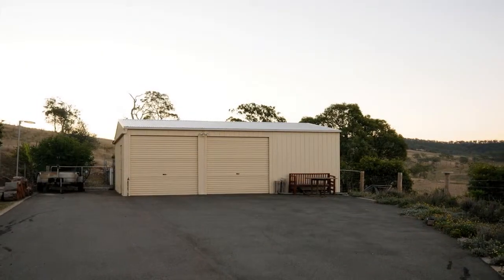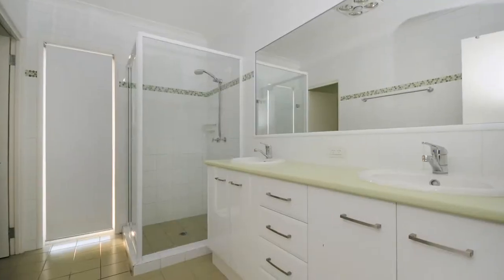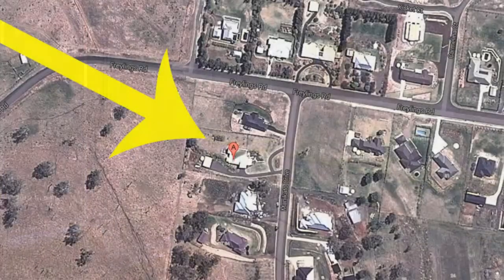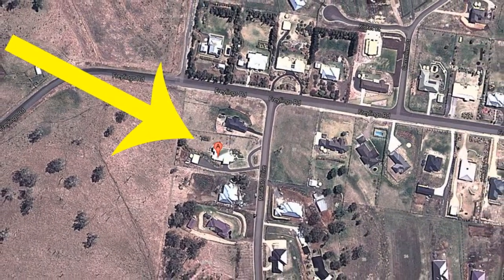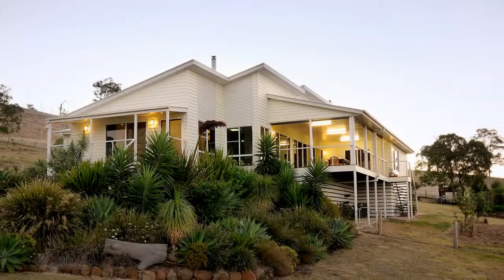Ducted air-conditioning, three-bay nine-metre by seven-metre shed, loads of water storage, irrigated veggie garden, combustion heater — all set on 4,154 square metres of landscaped allotment with secure fencing.